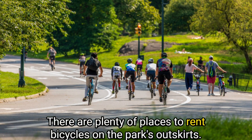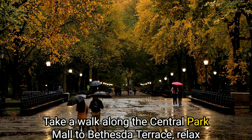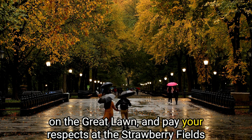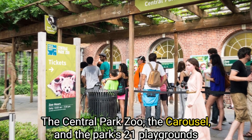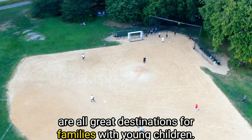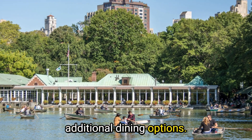There are plenty of places to rent bicycles on the park's outskirts. Take a walk along Central Park Mall to Bethesda Terrace. Relax on the Great Lawn and pay your respects at the Strawberry Fields Memorial, which honors John Lennon. The Central Park Zoo, the Carousel, and the park's 21 playgrounds are all great destinations for families with young children. The Loeb Boathouse and Tavern on the Green are two additional dining options.